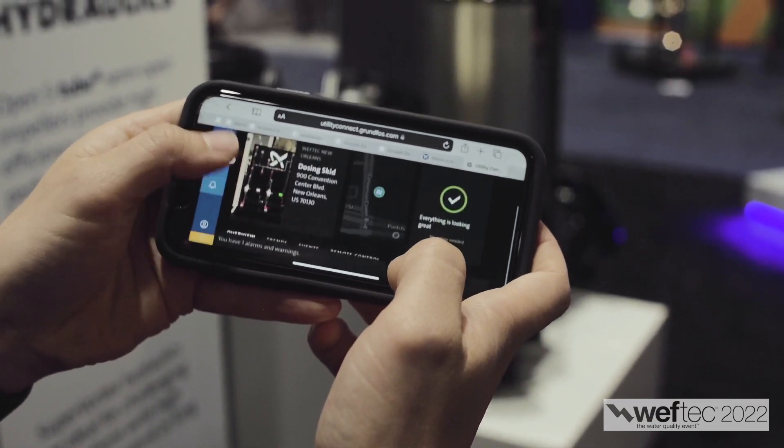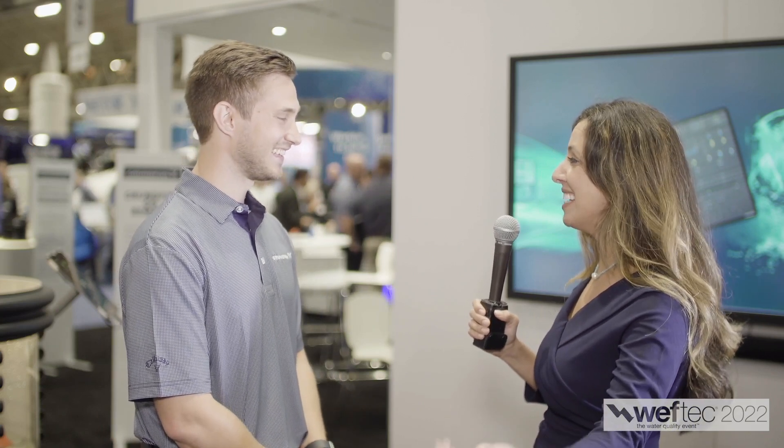Wow, that's wonderful. I'll have everyone come to your booth and check you out — this is super exciting. Thank you Steve so much, I really appreciate it. Thank you. And stay tuned for more at WEFTEC Live.